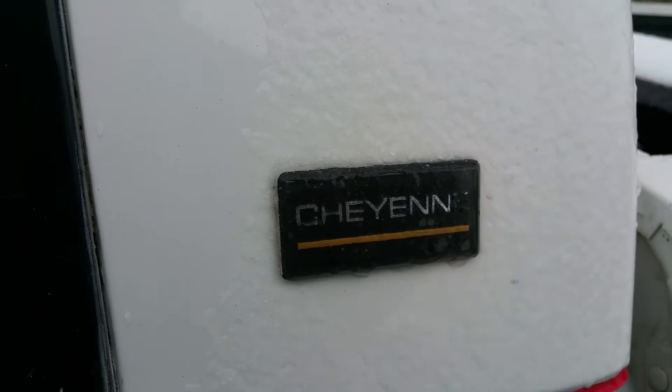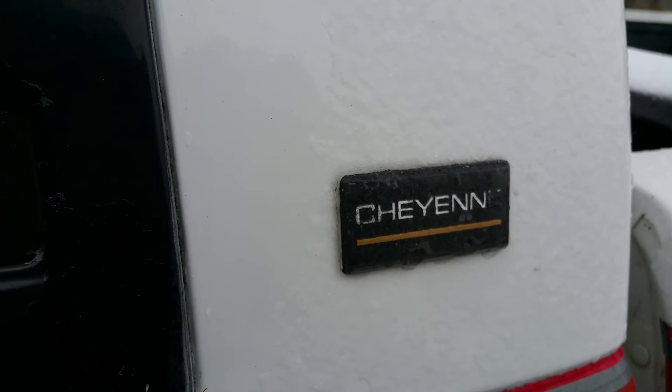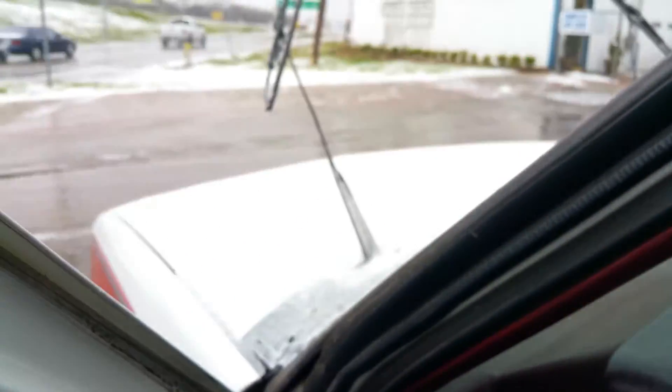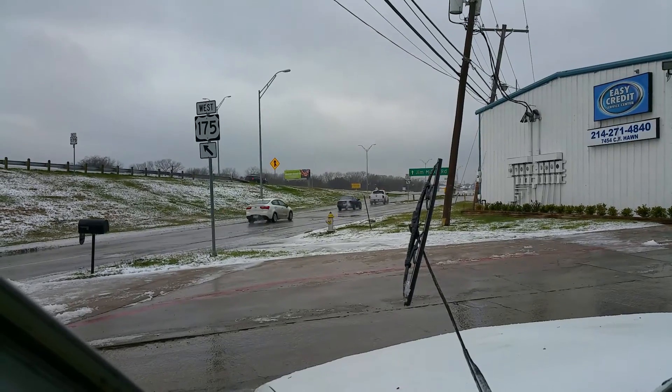It's a Cheyenne — Cheyenne. Mighty cold.